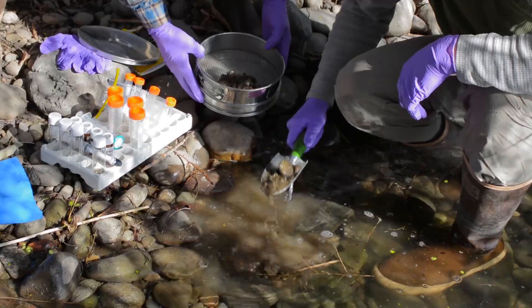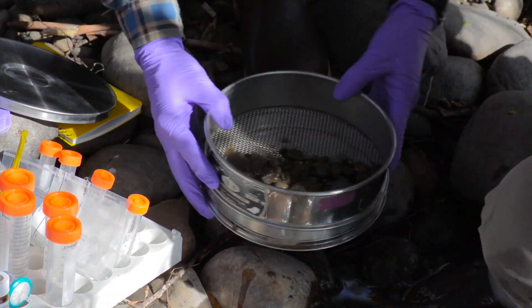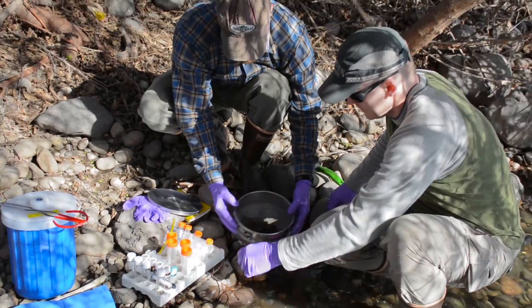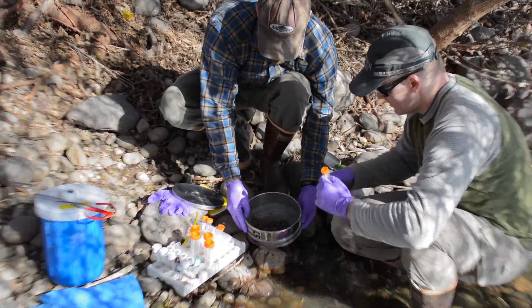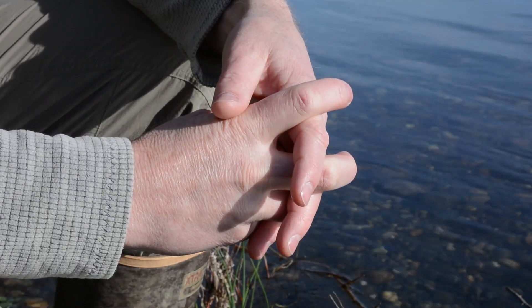In that zone there's a great deal of life. There are in particular a lot of microorganisms that are attached to the sediments in the rocks down there. You may not be able to see these microscopic creatures, but they make up 95% of the biological activity in a river system.